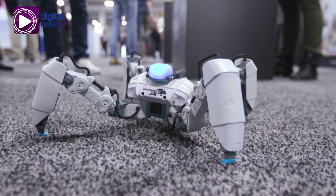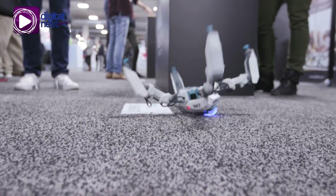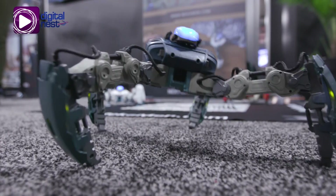Our first product is Mechamon. It's an augmented reality battling robot — it's like if Transformers, Pokemon, and Rock'em Sock'em robots combined but with an augmented reality twist. You can either choose to battle your friends in real life or you can explore the Mechamon story in augmented reality.